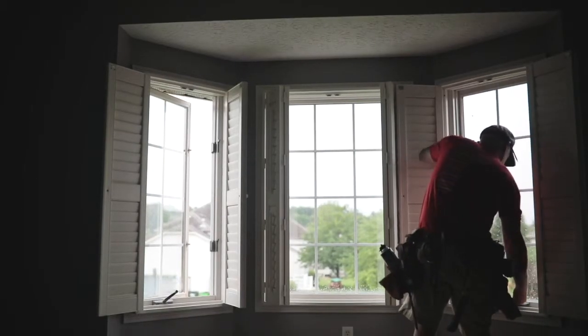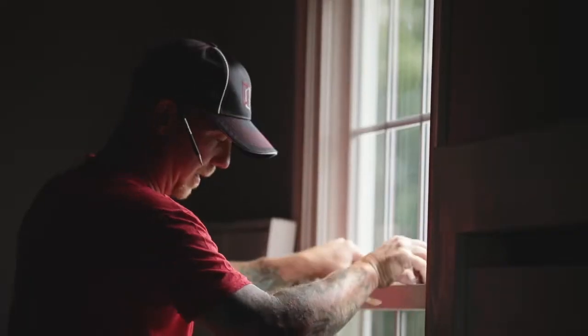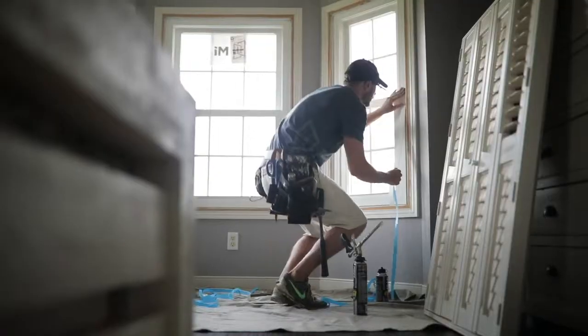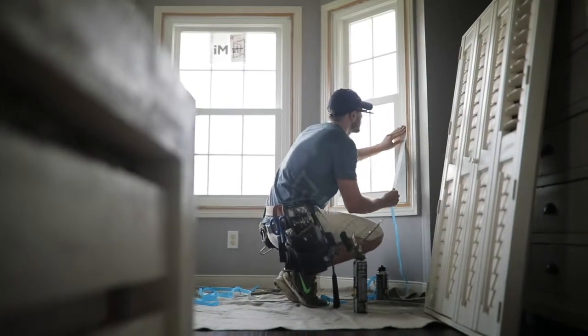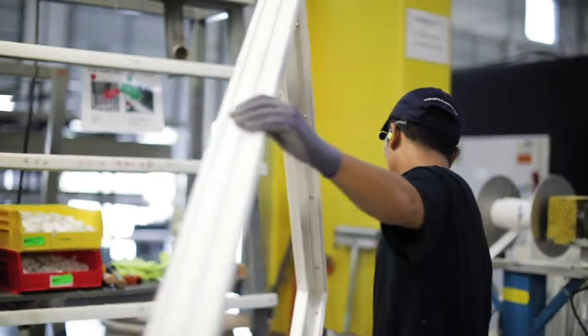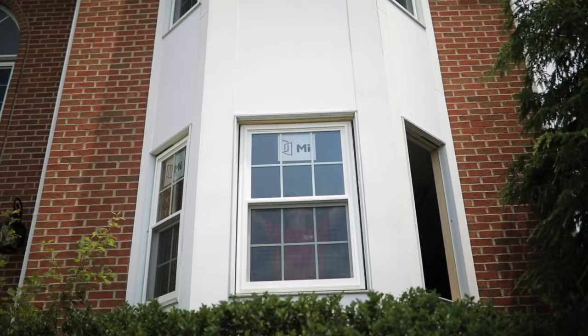From our personal relationships to our attention to detail and state-of-the-art facilities, a lot goes on behind the scenes to make sure you get the best possible experience. In this video, we'll show you how our replacement windows are made, so you'll feel more confident about the investment you're putting into your home.